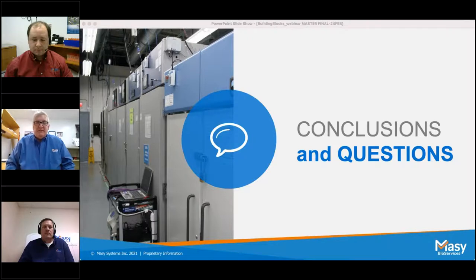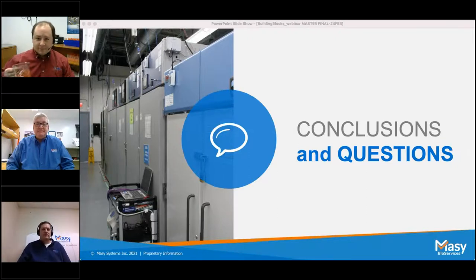Thank you George — and I want to note that George and his wife are actually expecting a baby today, but he's here doing the presentation. Thank you to all our panelists and everyone for joining us. We're going into a Q&A session now. The first question: how do you determine how much load to use during the PQ? What is a good rule of thumb?